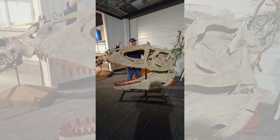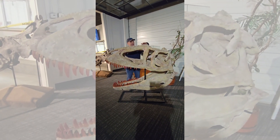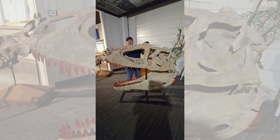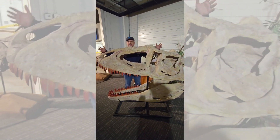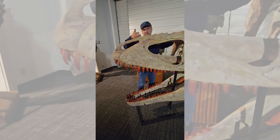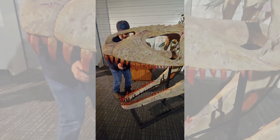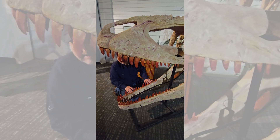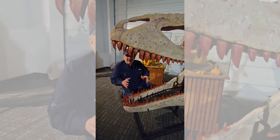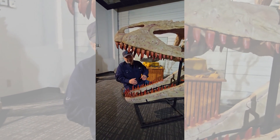Hello! I bring you tidings of gigantism. This is the skull of Carcharodontosaurus — an absolutely massive Carcharodontosaur, the animal from which the group takes its name. And this is incredible. This is a composite, made from a number of original elements that were all scaled up to the largest sized individual.